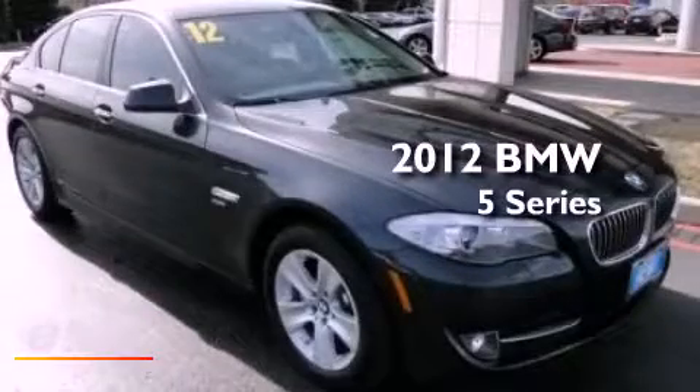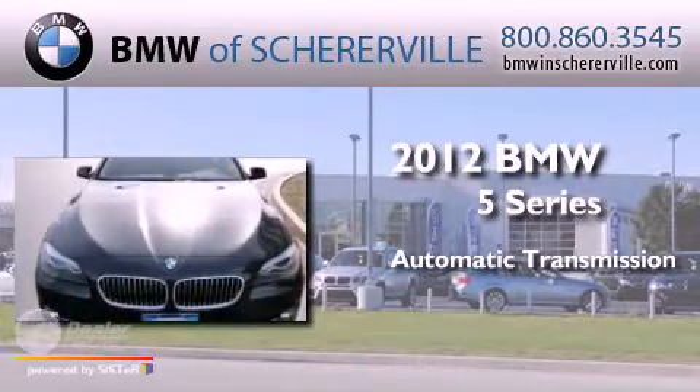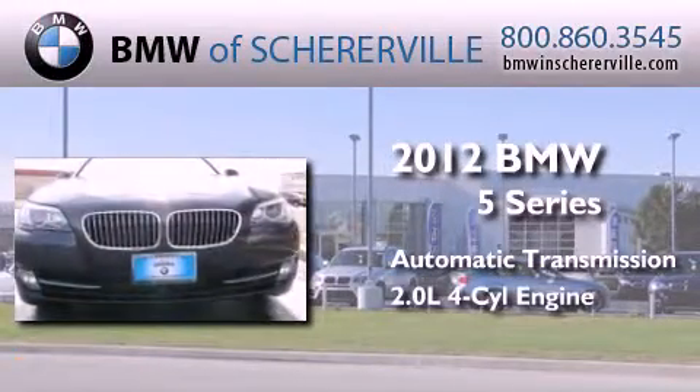This is a 2012 BMW 5 Series. This car has an automatic transmission and an inline four-cylinder engine.